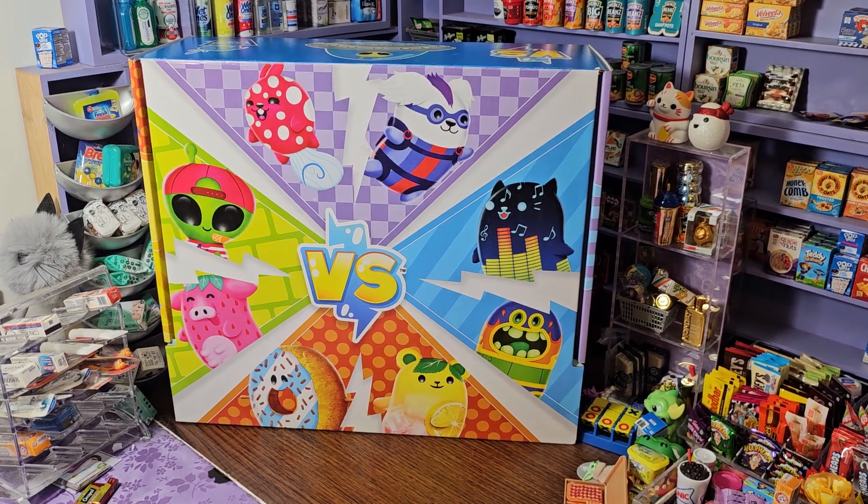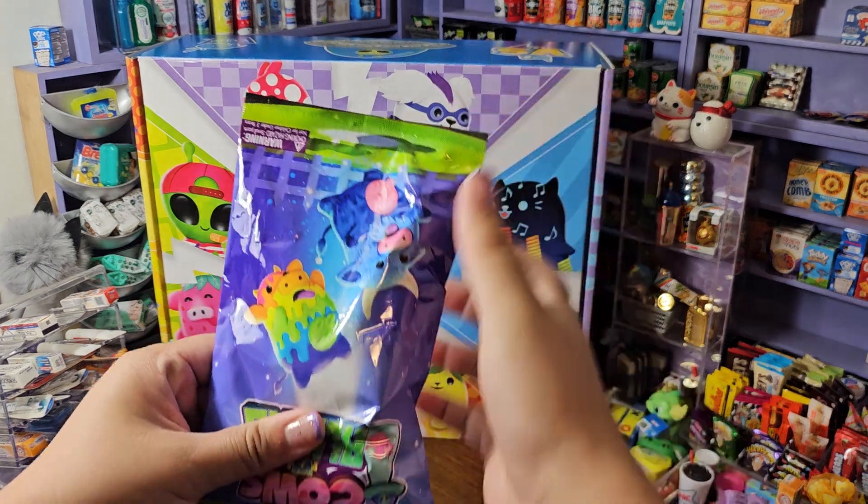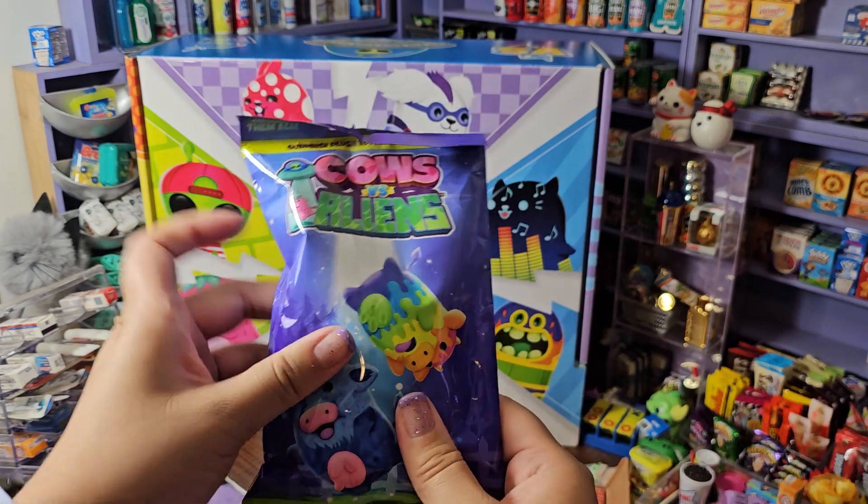Hey you guys, let's open more from the Cats vs Pickles PR package. Thank you guys so much for sending me the Scipia. I am so excited — it's the new series, they sent me a Cows vs Aliens!